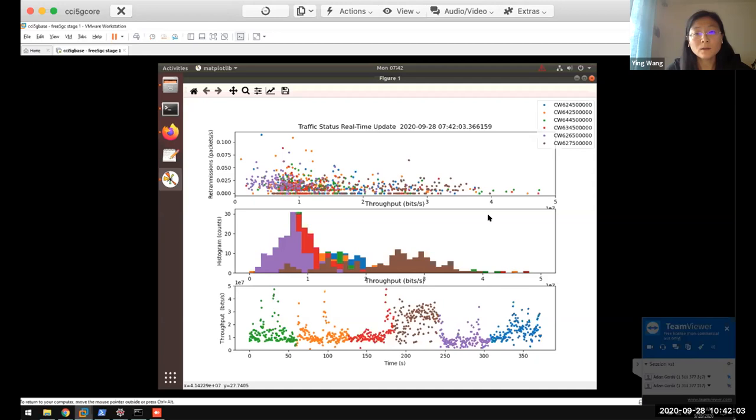Another question: is free5GC ready to use with the Amari call box or is some development needed? There is a little bit of work needed, and we can help you integrate free5GC to work with the Amari call box. This is a very interesting area — we have received collaboration invitations from some universities in Europe who are also working on it. It's not hard; you just need a little bit of work, and we can work through it with you.